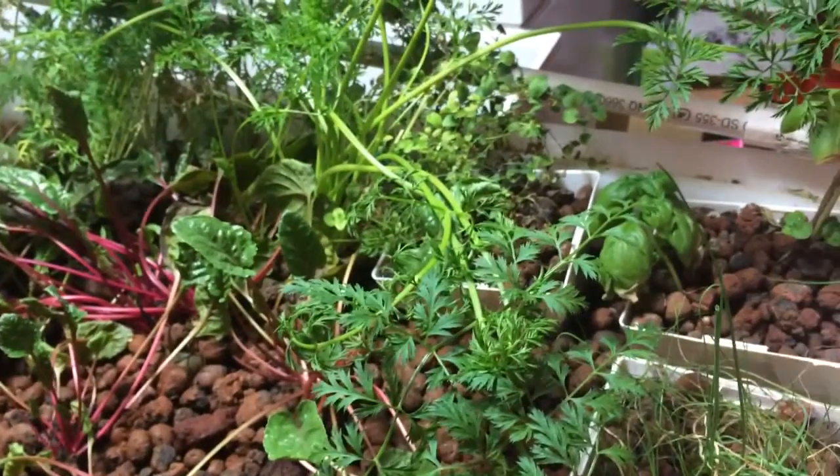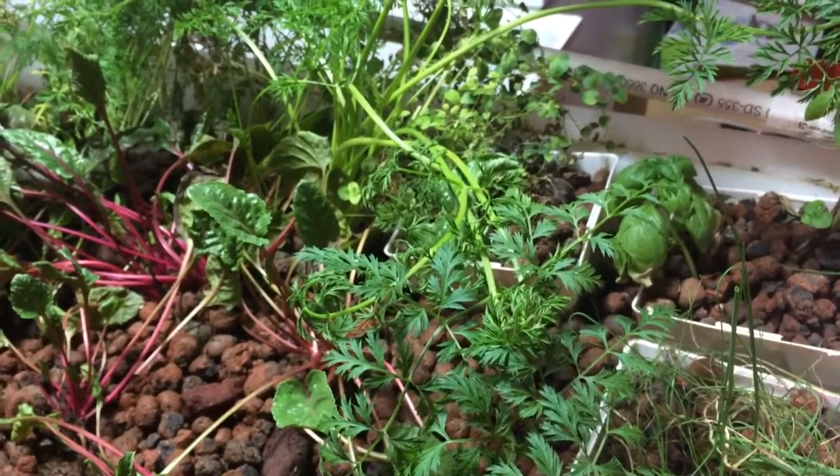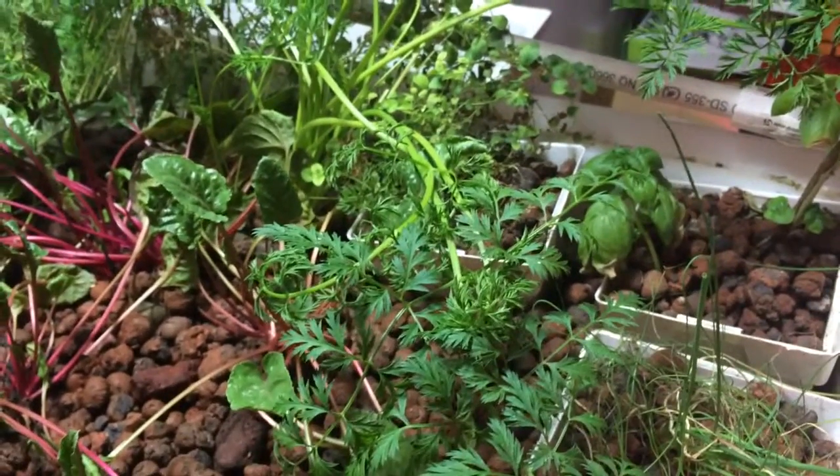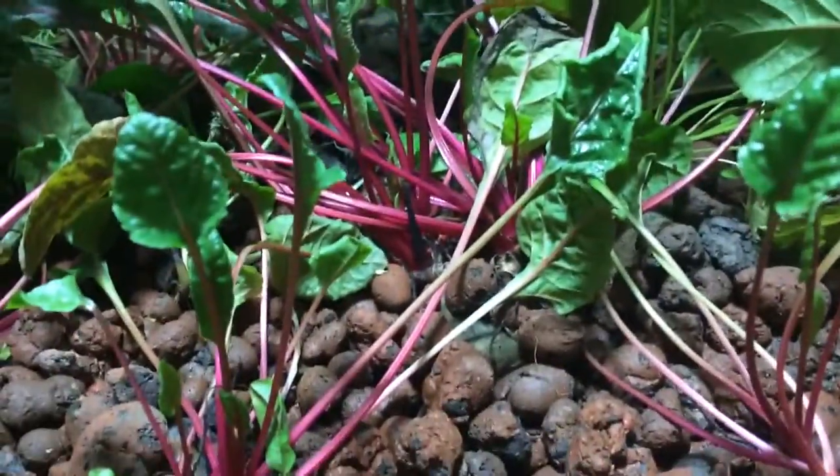If you guys could see what all these plants look like before I moved them over here, you'd be like holy crap — they're all bright and perky and standing up now. Right before, they were pretty much ready to die.